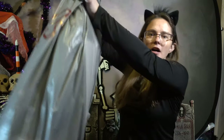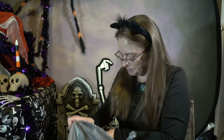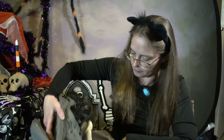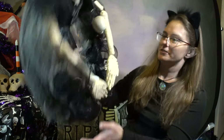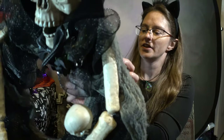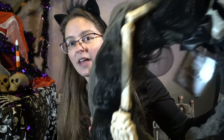Here we go, bag number two. This one feels lighter, but all three bags seem like they have different stuff in them — that's why I picked them. Oh! So this one has one of the wreaths in it, and these sell for $59.99 full price. That's cool!